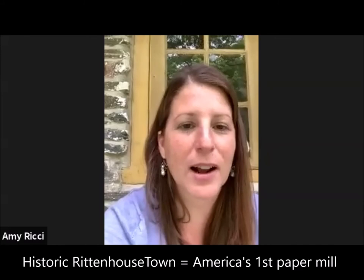Yeah, absolutely. I just want to first say you are in good company with the amount of people that have been through here and have never been in these buildings — and that is something that we're hoping to change. So for anyone who doesn't know, Historic Rittenhouse Town is the site of the first paper mill in America. Sometimes we say the British American colonies, but we can just say America.